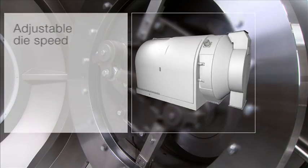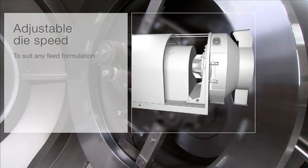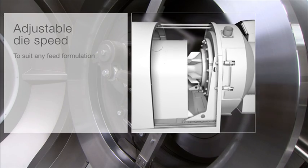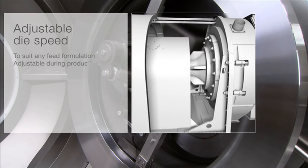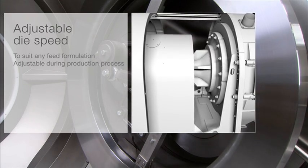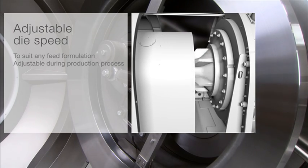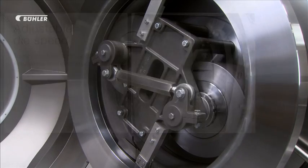Adjustable circumferential die speed. The direct drive offers another important advantage: the circumferential die speed can be adjusted during the production process. This means that the mill can be adjusted to suit any feed formulation, in many cases without requiring a die change.